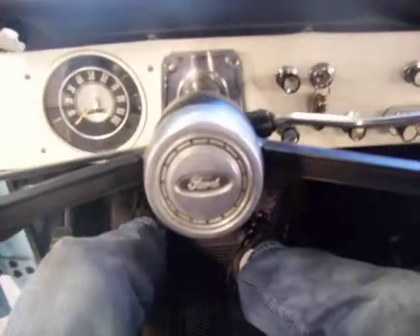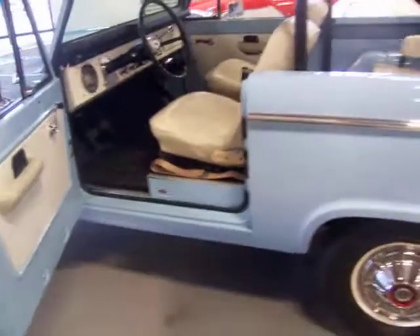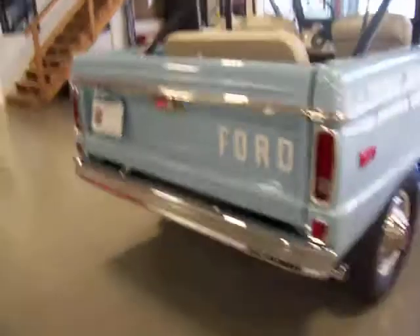Fires right up. Amazing how much attention it drew this morning at the show. Broncos are hot, as you probably know if you've been looking for them. And this one is just beautiful.